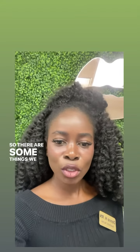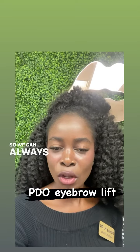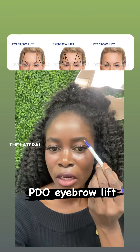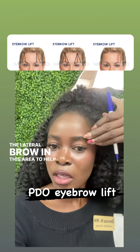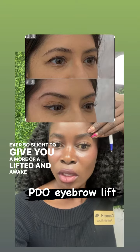So there are some things we can do depending on what's going on and how soon you're looking for results. We can always do PDO eyebrow threads, which are inserted into the lateral brow in this area to help pick and pull that up ever so slightly, to give you a more lifted and awake look.